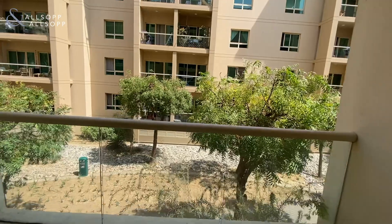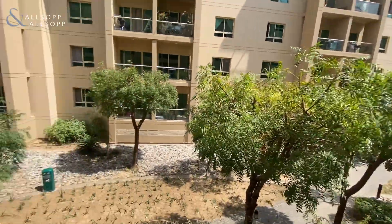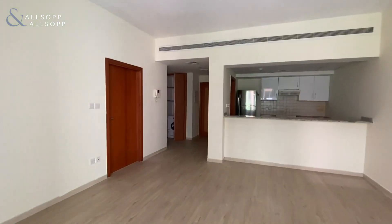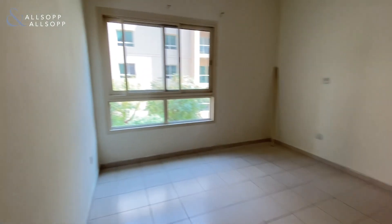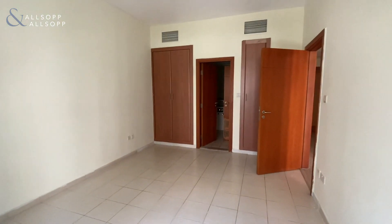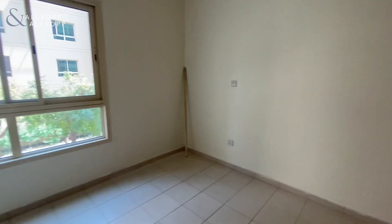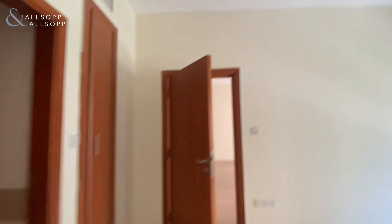You have a balcony with a nice garden view. Through to your bedroom area, which has double storage, and through to the bathroom.